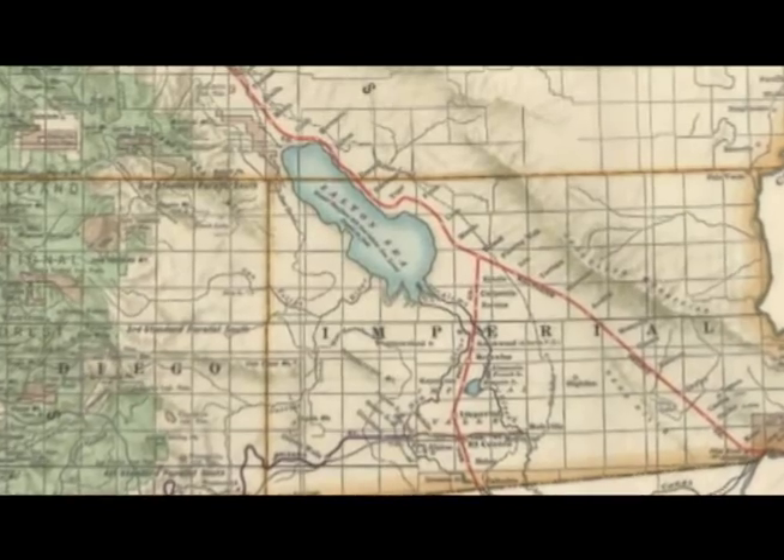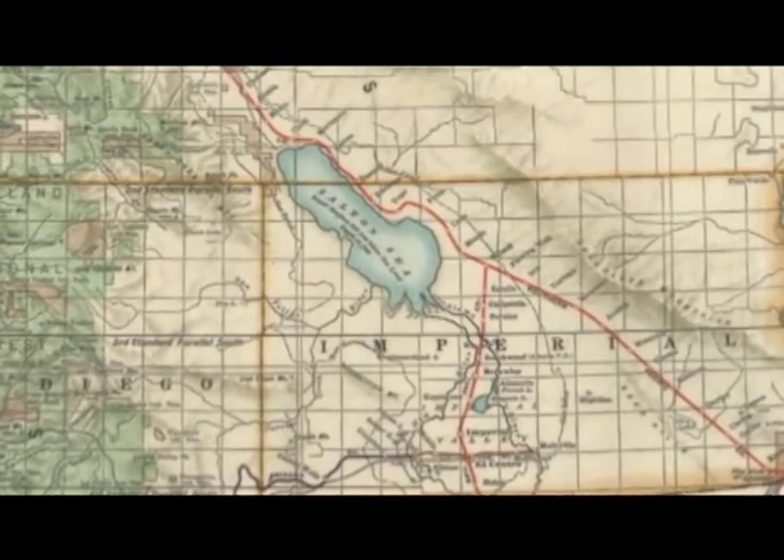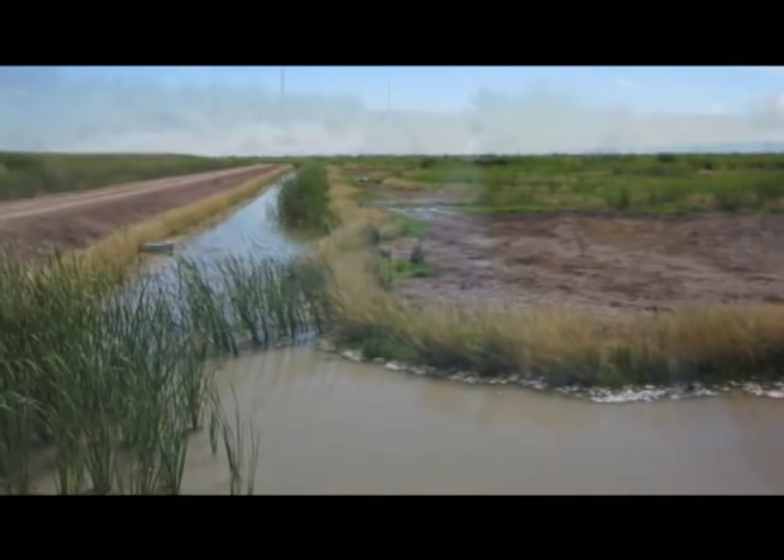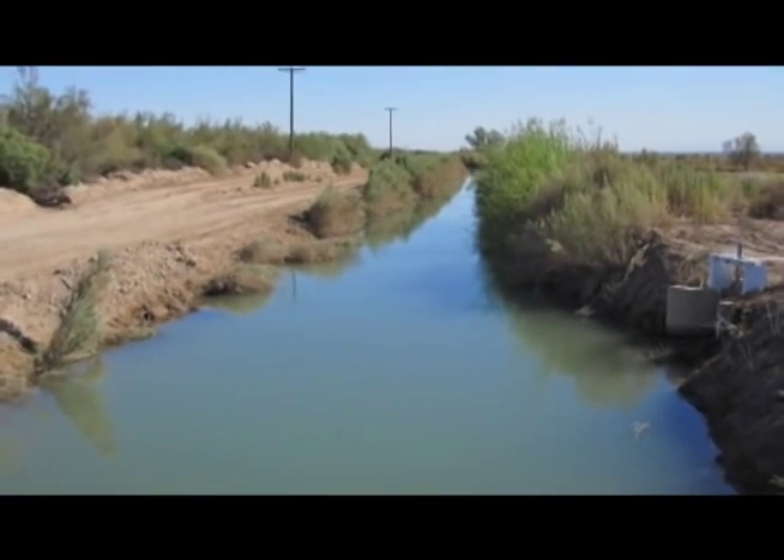Since the 1930s, Congress has designated this landmass out here as an agricultural sump, which means that all the water coming off of the agricultural fields comes into this body of water.